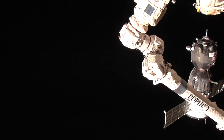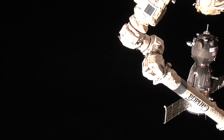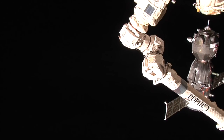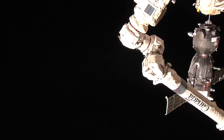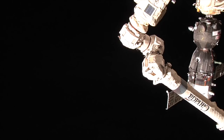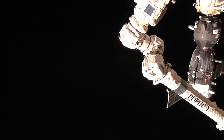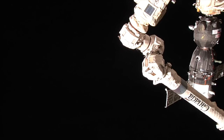The range is around 2 meters. We are expecting contact. Standby for confirmation of contact and capture. Contact is confirmed. We confirm the engaged flag and the mechanical connection flag. The docking mechanism is engaged.